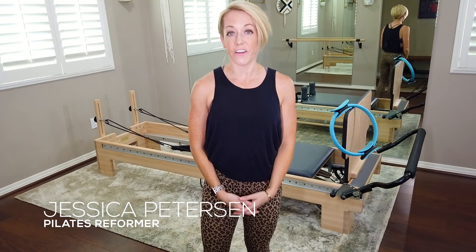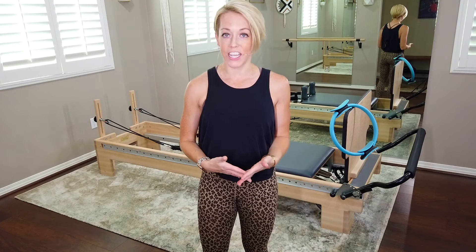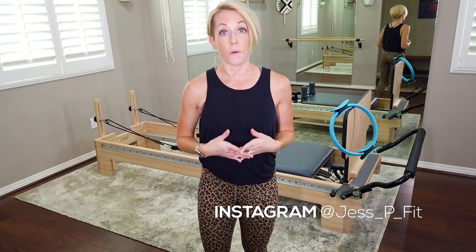Hey guys, my name is Jessica Peterson and you're visiting my channel Jess P Fit. I focus mainly on Reformer Pilates, but you'll find other workouts on my channel such as Mat Pilates, Cardio Strength, and a little bit of HIIT. But mainly you're going to be coming to me for Reformer Pilates.